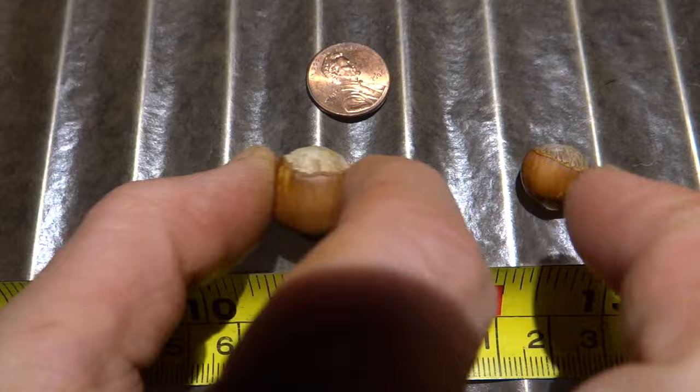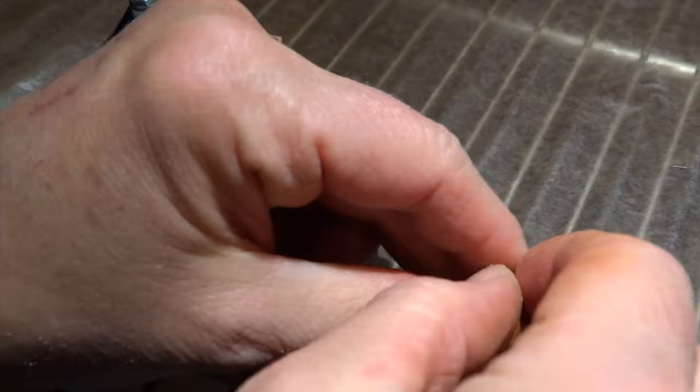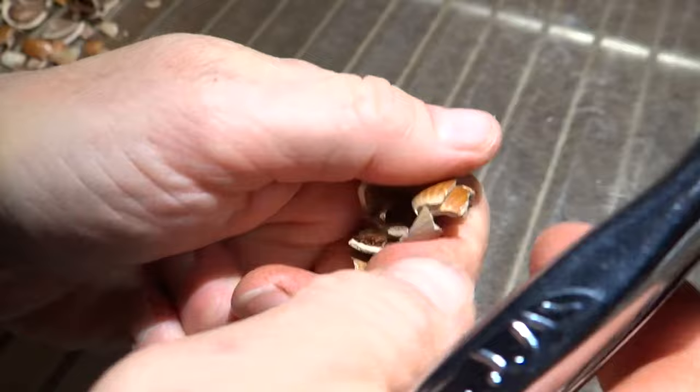These three nuts are an example of different sizes possible from different hazelbert shrubs. Let's see what's inside. Tiny shell, tiny nut. Medium shell — both nuts fill the shell very well. Medium nut. The largest nut took the longest to ripen, almost a month longer than the others, and I was so excited to open it — turned out to be empty.